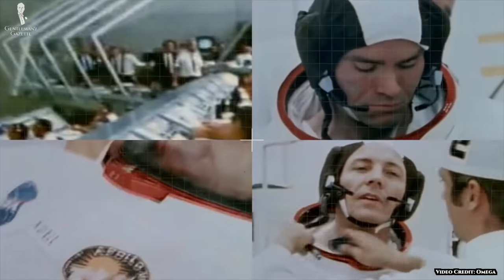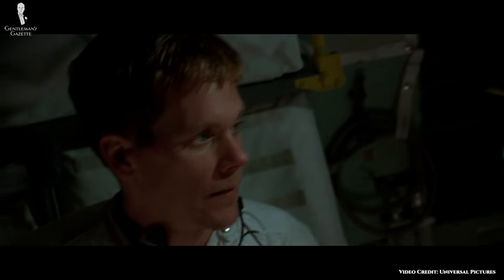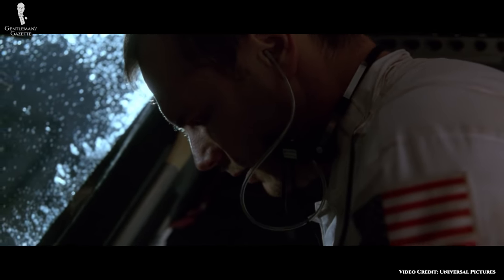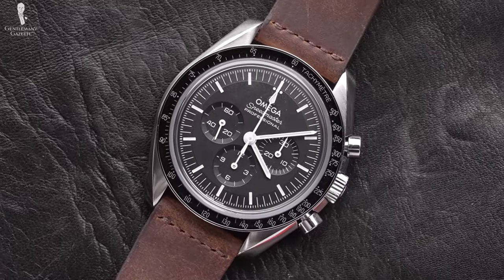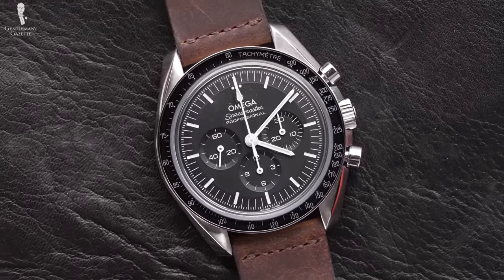One year later, in 1970, the Speedmaster once again journeyed into space on the Apollo 13 mission. Famously, a ruptured oxygen tank jeopardized the descent journey, which gave us everyone's favorite line when something goes wrong: 'Houston, we have a problem.' By using his Omega Speedmaster, Jack Swigert was able to time the critical burn to get the crew home safely. Omega was given the Silver Snoopy Award by NASA for its critical role in astronaut safety on this mission. Truly, the Speedmaster represents an incredible chapter in watchmaking and NASA's history.